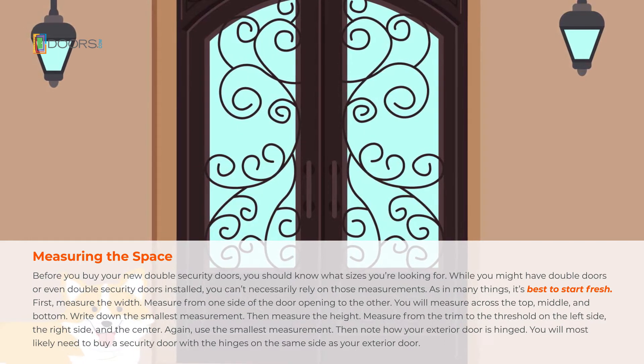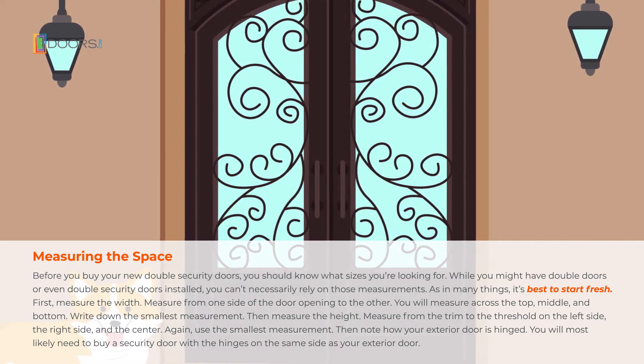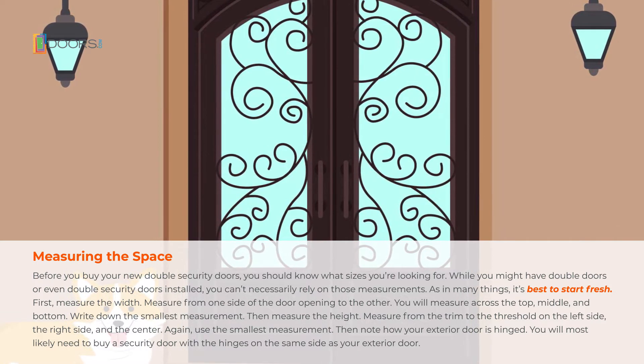Then, measure the height. Measure from the trim to the threshold on the left side, the right side, and the center. Again, use the smallest measurement.